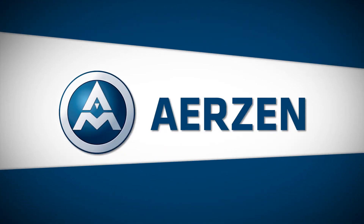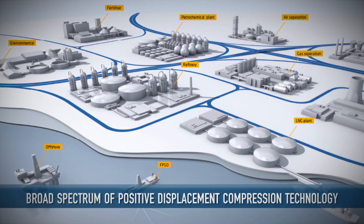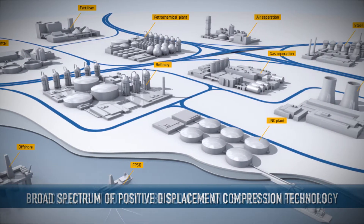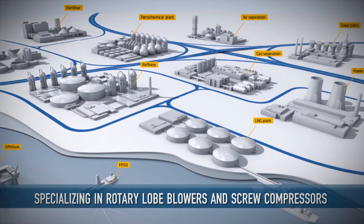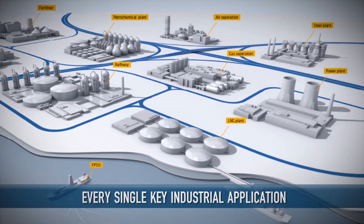Erzin offers the process gas and refrigeration industries an incredibly broad spectrum of positive displacement compression technology, perhaps the broadest of any manufacturer. Specializing in rotary lobe blowers and screw compressors, onshore and offshore, and in every single key industrial application.